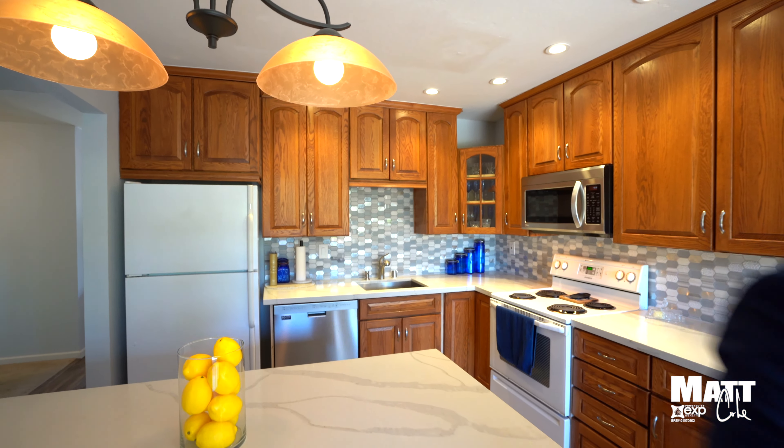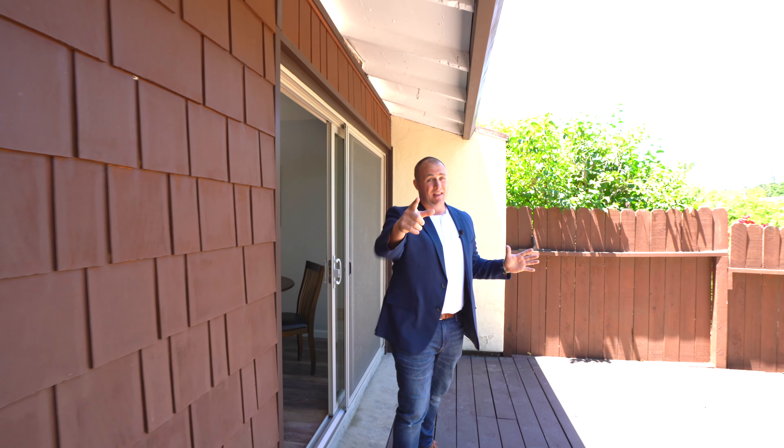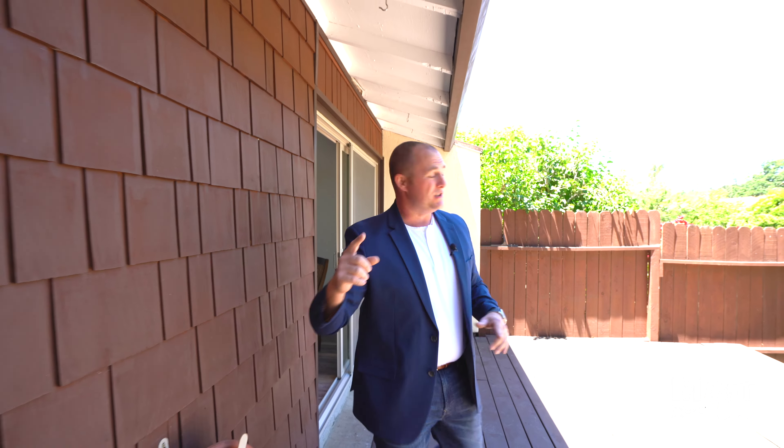Stepping outside to this back porch is amazing. Let me take you guys on a tour with the drone.